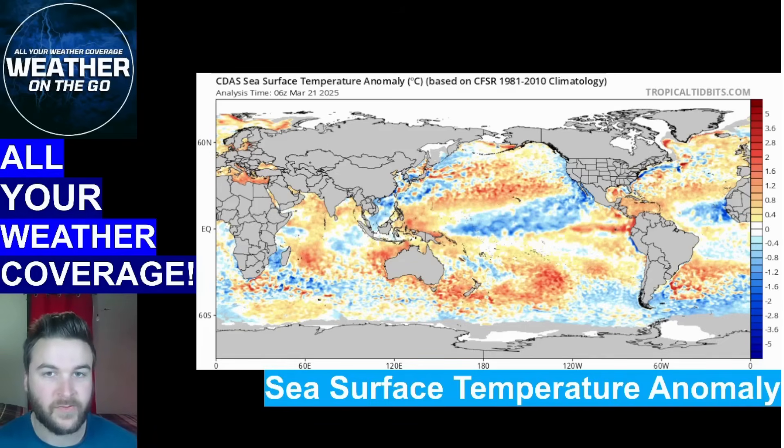Hey everybody, what's happening? Thank you for watching this video. We are going to be going over your spring outlook for 2025 going into April and May, looking at your severe weather season going into April and May, as well as your early preview to summer as we go deeper into the video.